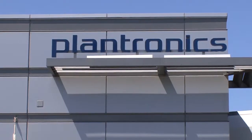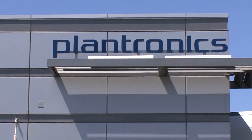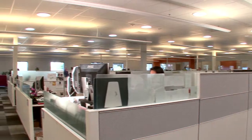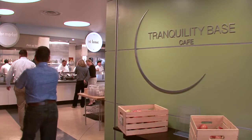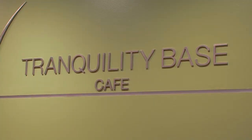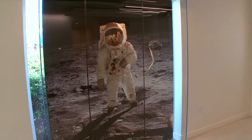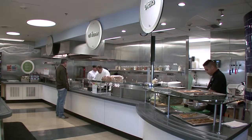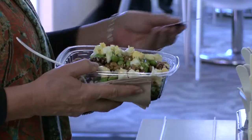Plantronics is a global leader in audio communications for businesses and consumers, and we've been located here in Santa Cruz for over 50 years. There's probably just around 300 here on site every day. The cafe here is called Tranquility Base Cafe, in alignment with our history with the first product that Plantronics had — being on Apollo 11 and landing on the moon.